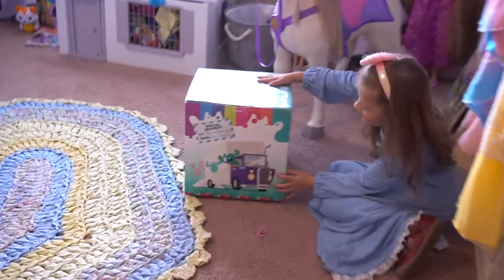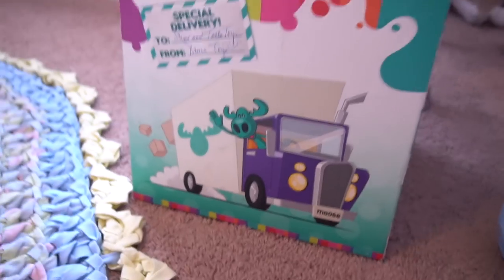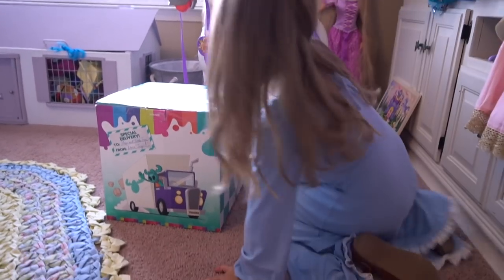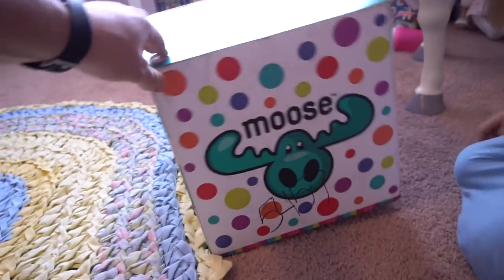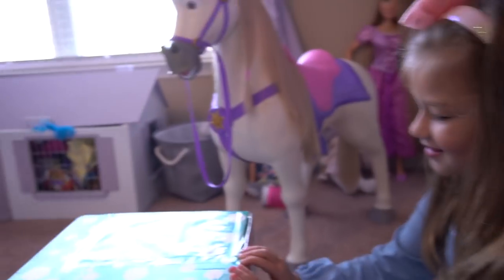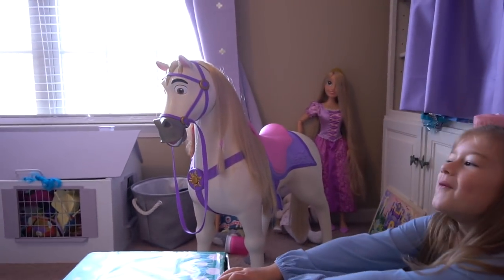Can you believe it? Special delivery to Show-and-Tell Toys! Oh, this is a little miss Show-and-Tell Toys package. Thanks a lot to Moose Toys — we got this box for free from them. Let's see what's in this box. Okay, let's open it up and see.